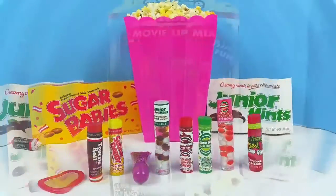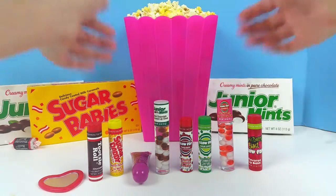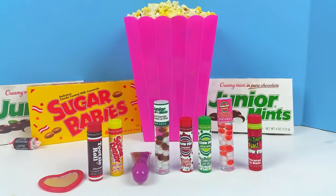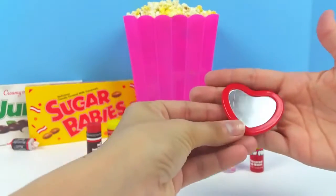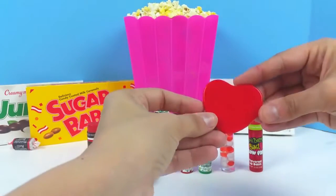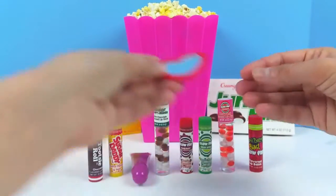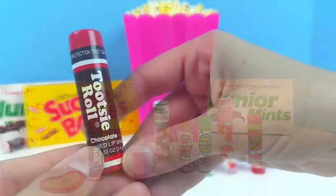Here's a look at everything that comes in the set, but you guys might want to stay tuned because later on we will find some special things hidden inside of our popcorn. First, we have this beautiful heart-shaped mirror, and this can help you put on your lip gloss. The back is solid red.